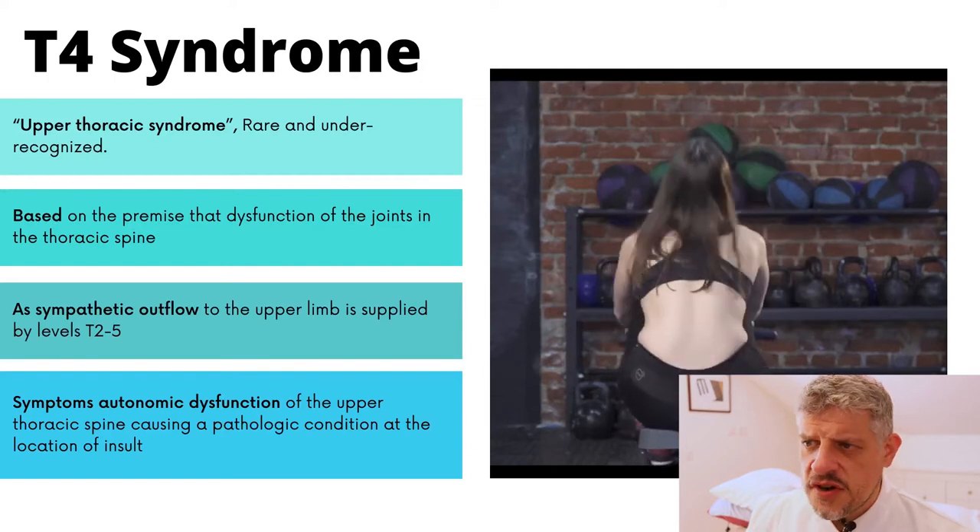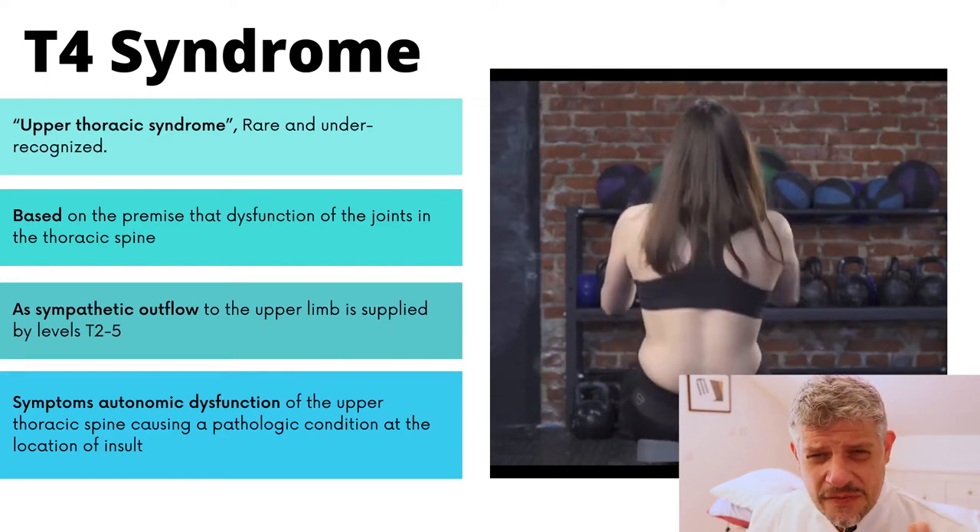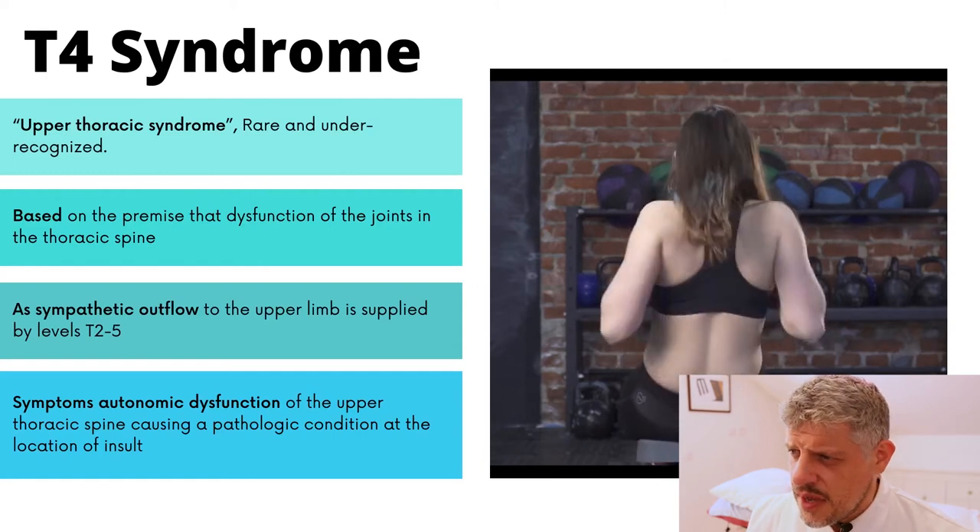So T4 syndrome has a sympathetic, neurological aspect to it.